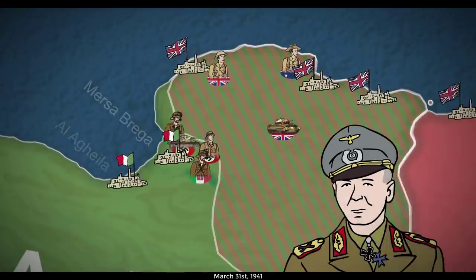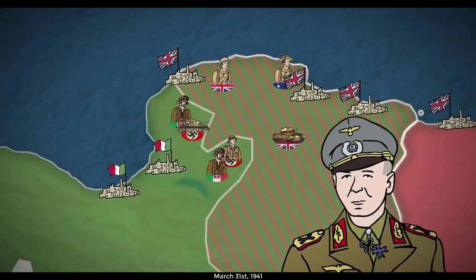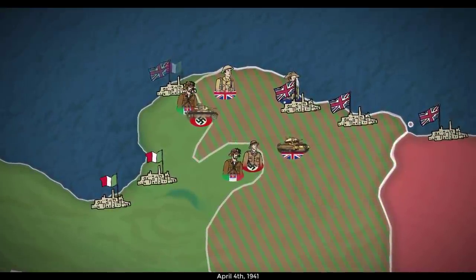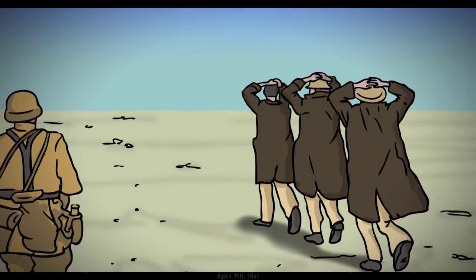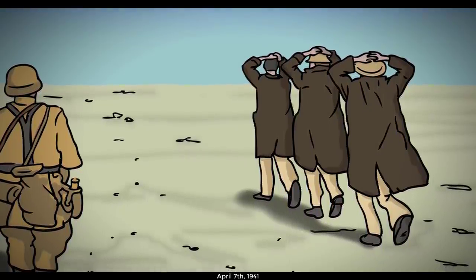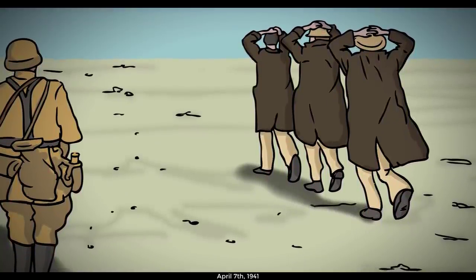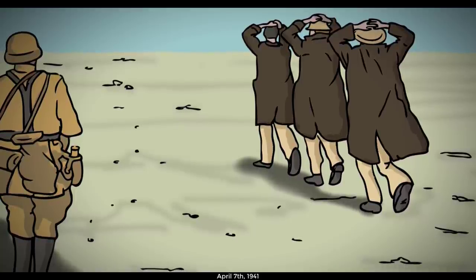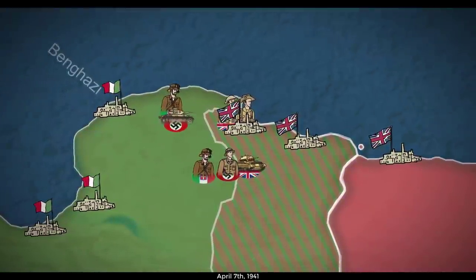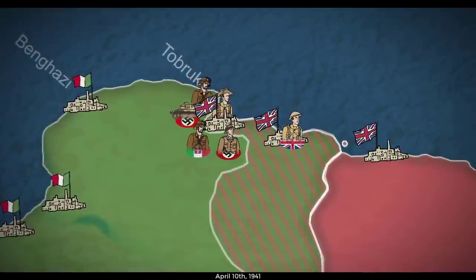Like O'Connor had done before him, Rommel split his forces in an attempt to cut the enemy off, ordering some troops to take the coastal route and others to go through Cyrenaica. As for O'Connor himself, in an almost inconceivable blunder, the British officer's unescorted staff car took a wrong turn and drove right into Axis forces. He and his intended replacement Philip Neame, along with John Coombe — the man who had ambushed the retreating Italian army in 1940 — were captured, and Wavell was down three of his most experienced senior officers. By mid-April, Benghazi had fallen, and nearly all British forces in Libya had been successfully pushed back to Egypt, with one notable exception: those at Tobruk.